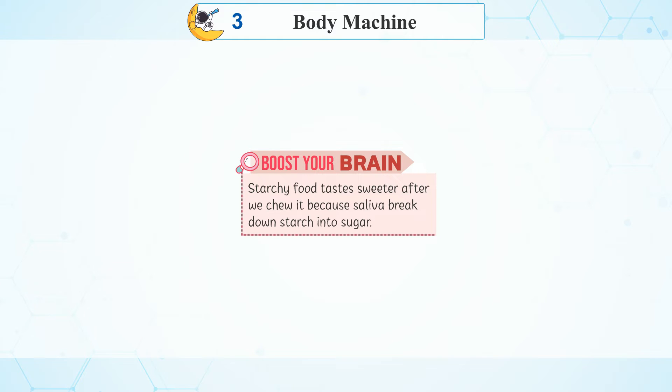Boost your brain: Starchy food tastes sweeter after we chew it because saliva breaks down starch into sugar.